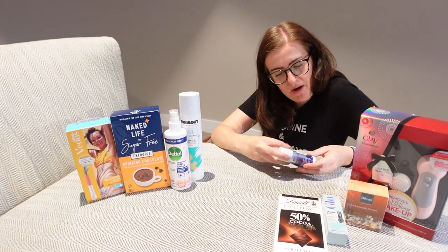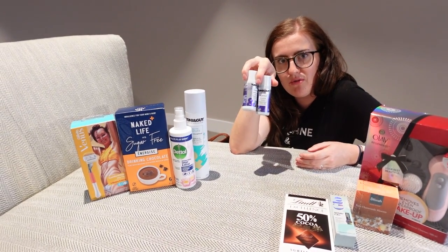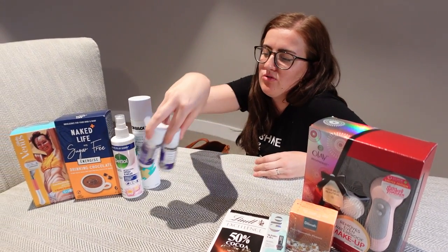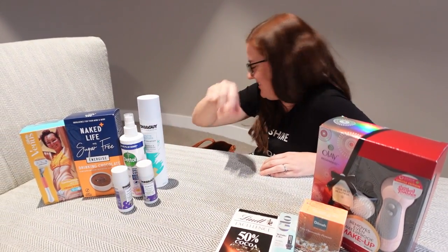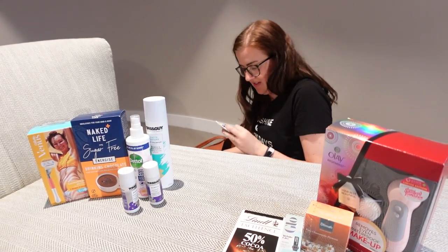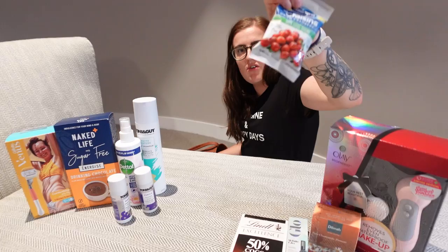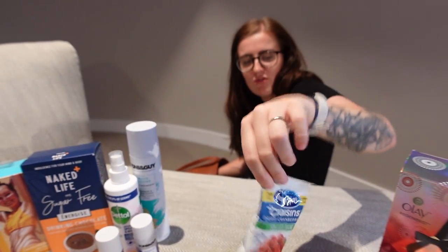Some minis of the purple Toni & Guy shampoo and conditioner — not for me because I don't have blonde hair anymore, but I guess Rob can use them to make his hair a little bit blonder. And some Craisins dried cranberries — they might be a good snack for on the way to the airport.